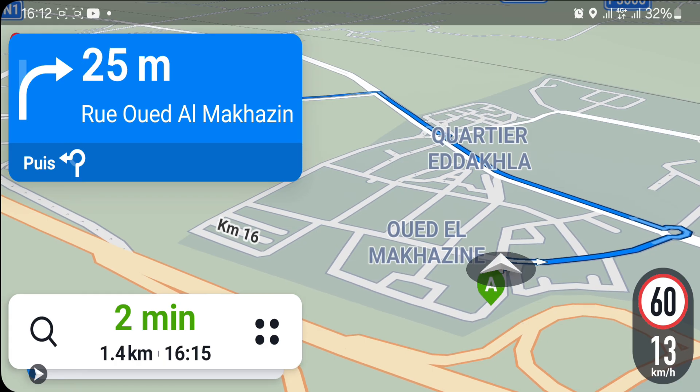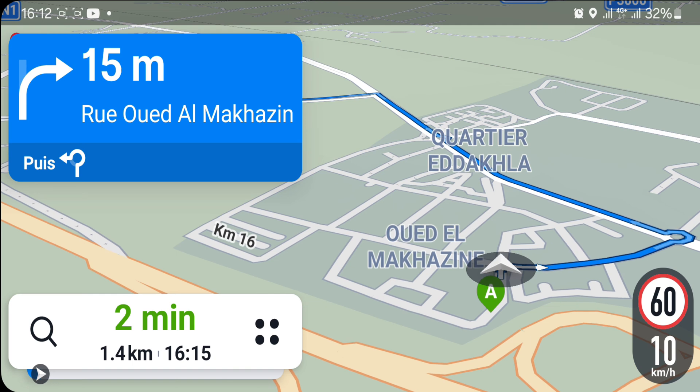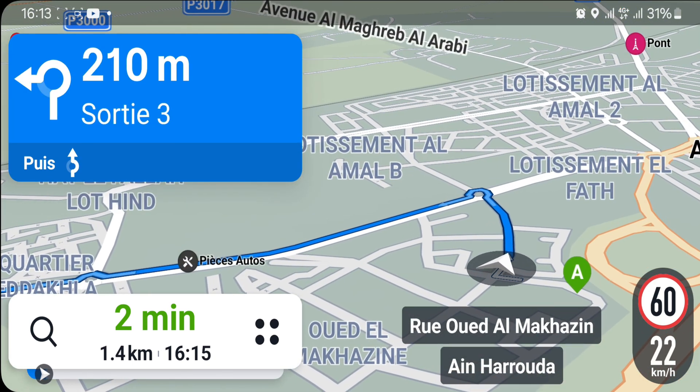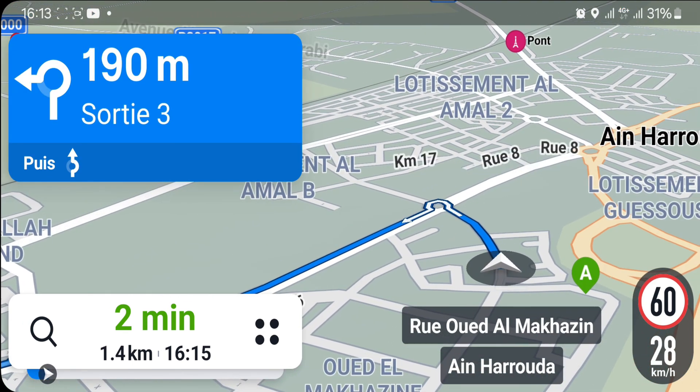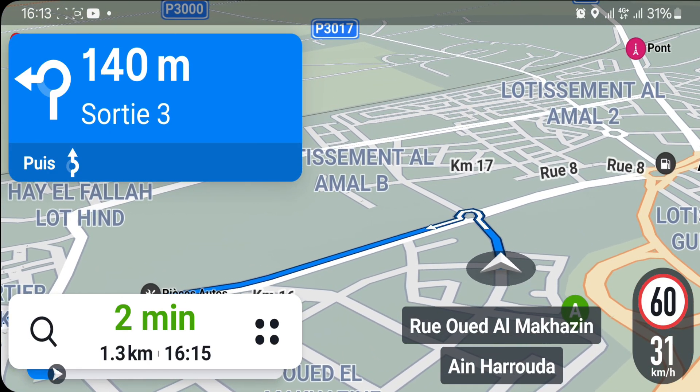Tournez à droite, puis au rond-point, prenez la troisième sortie. Après 200 m, au rond-point, prenez la troisième sortie et suivez la N1.